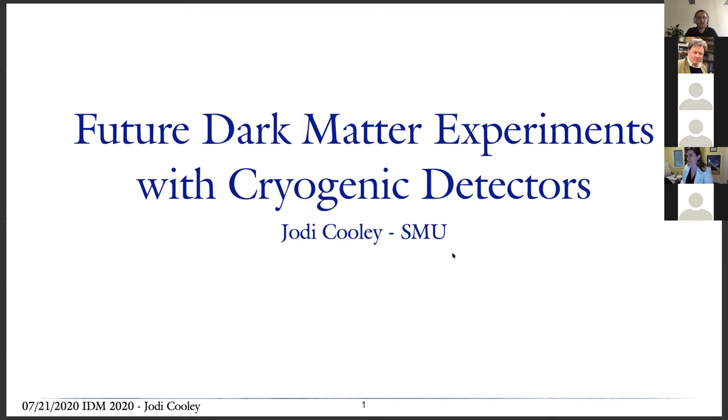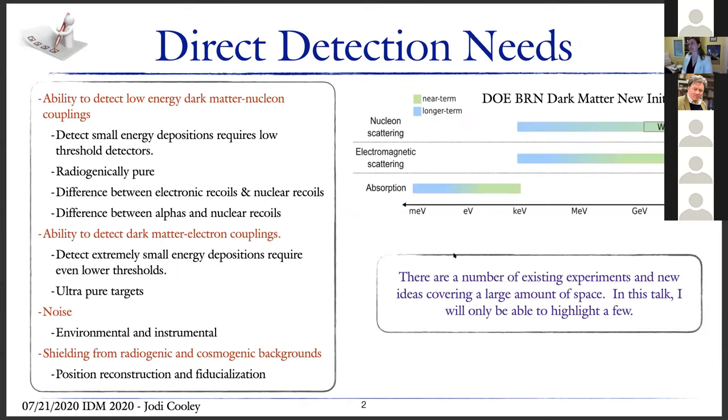I just want to thank the organizers for at least letting us have even an online experience this year for IDM. I'm also pretty excited to be able to tell everybody about some of the opportunities that are coming up for cryogenic detectors in the future. My talk is looking at both the nearer long-term and long-term prospects.